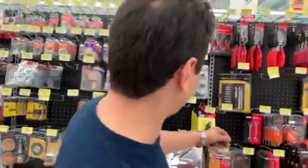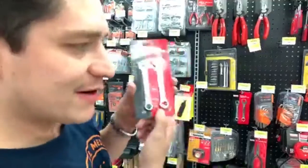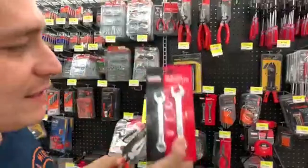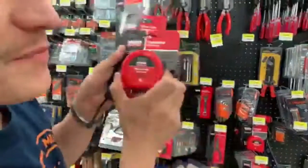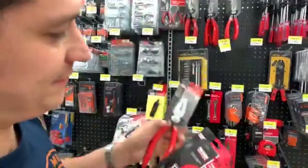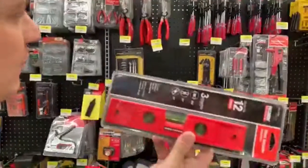Now we've got — this is a wrench. Wrench. This is called a wrench. Wrench. And pliers. Pliers. Wrench. Measuring tape. Measuring tape. Wrench. Pliers. And this is a level. Level.